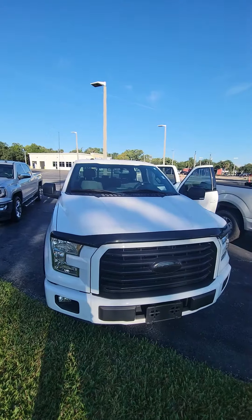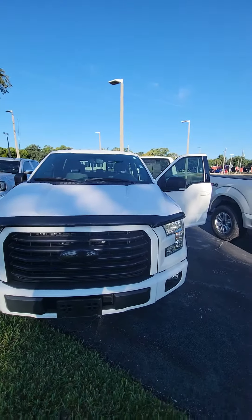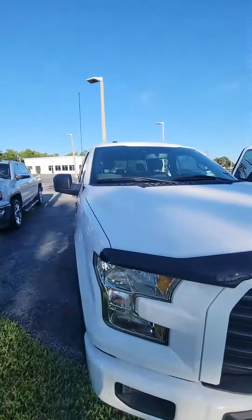Hello, my name is Maurizio Ricciardo, following up with a 2016 Ford Elf 150 SLT. As you can see, very clean headlights, black grille, beautiful vehicle.